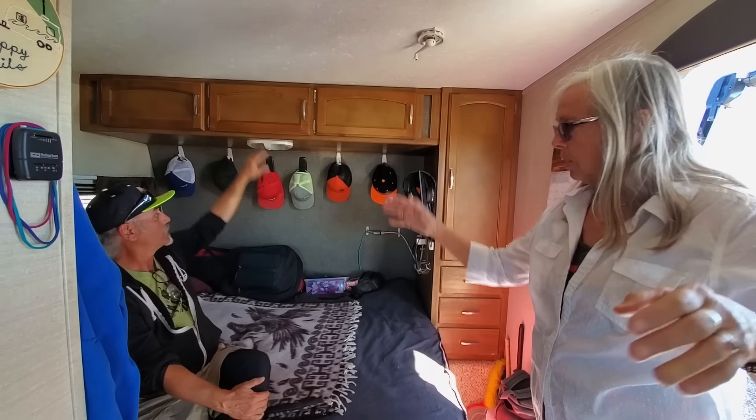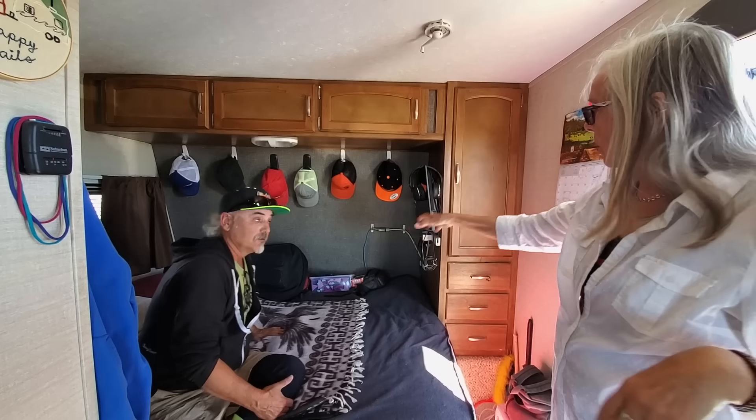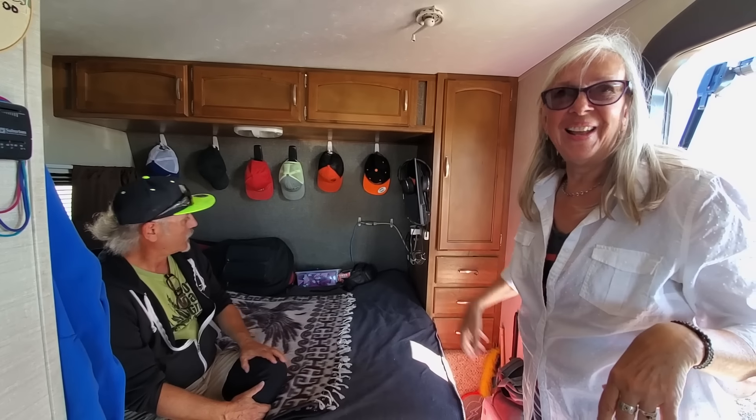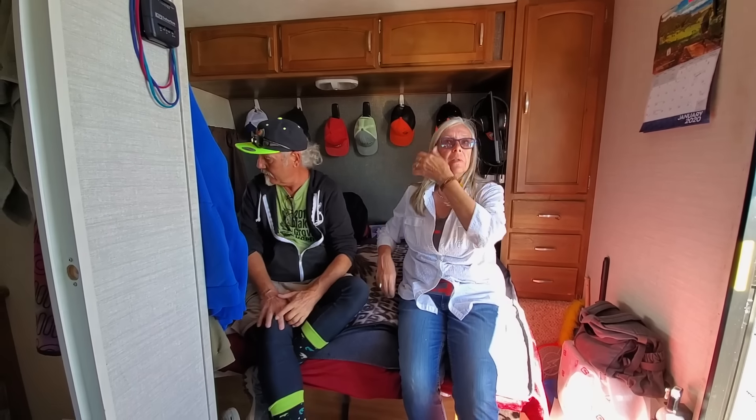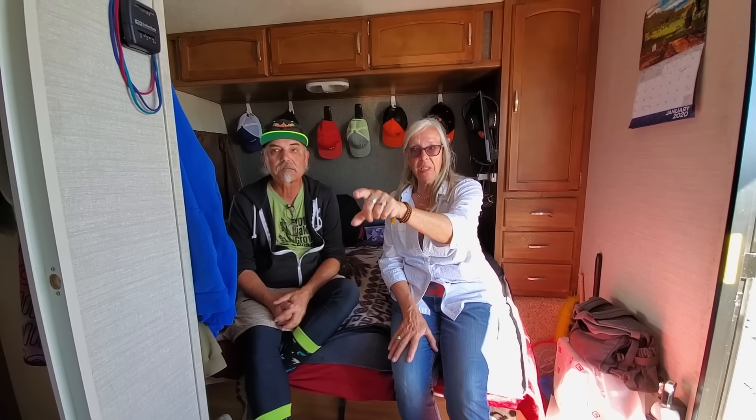Clothing is over there, and I lounge back here while he lounges up front — that's why there's another television. We have differing sleep schedules, so a lot of times that dinette is folded down and I sleep in that while he sleeps in the front bedroom. That's how we make this work, and it keeps us both happy because we each get the sleep we need.